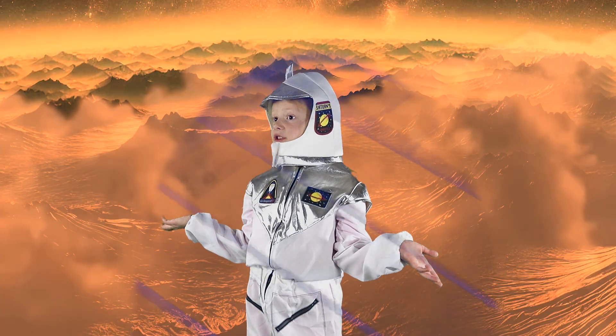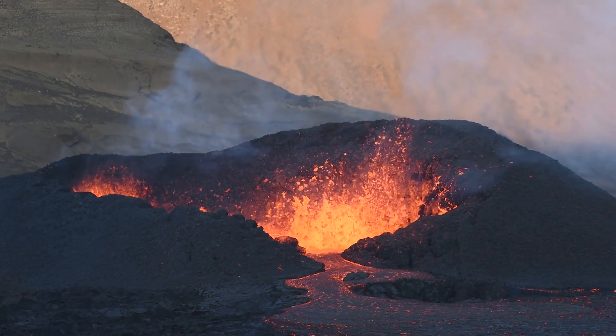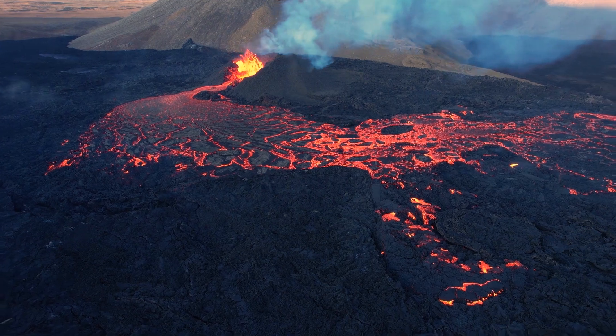What does your surface look like? My surface is a mix of volcanic plains, highlands, and massive volcanic structures. My surface has fewer impact craters than you might expect, because my volcanic activity resurfaces the planet.